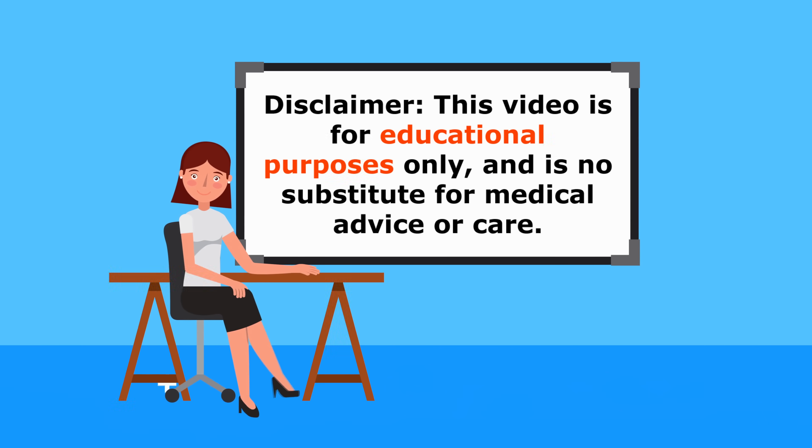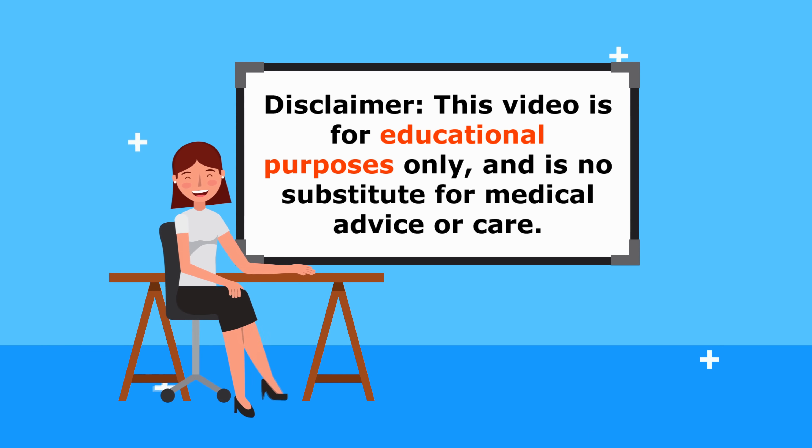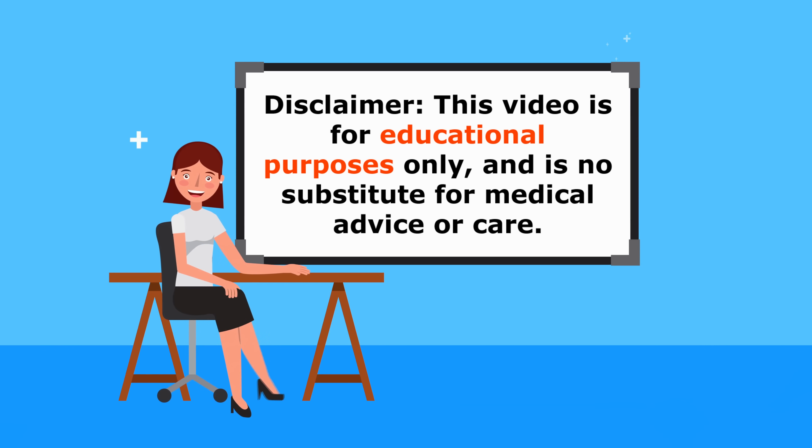Just my usual reminder: this video is for educational purposes only, so do speak to your doctor if you have any medical conditions.